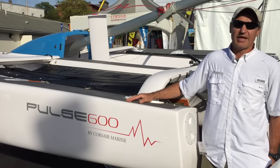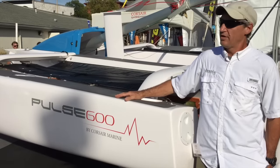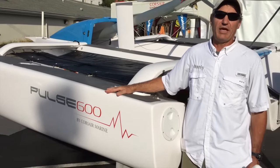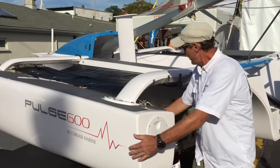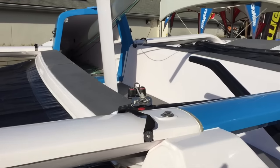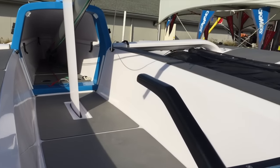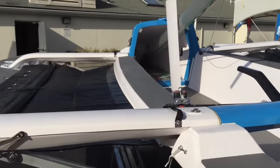Announced one year ago and now fresh out of the container at the U-Port International Boat Show, the Corsair Pulse 600, a fast beach trimaran made in Vietnam. High volume hulls, folding mechanism, and a cutie that protects forward storage in the main hull, plus tons of deck space for a 20-foot boat. These are the key features of the Pulse 600.